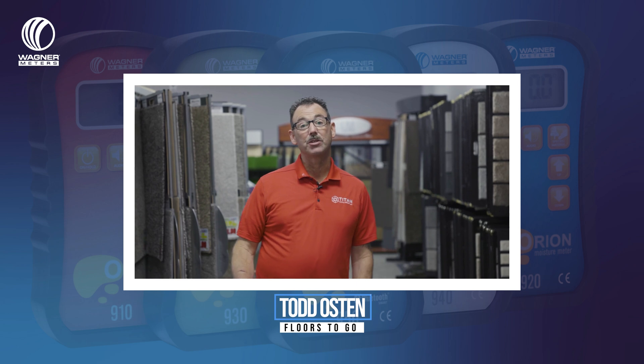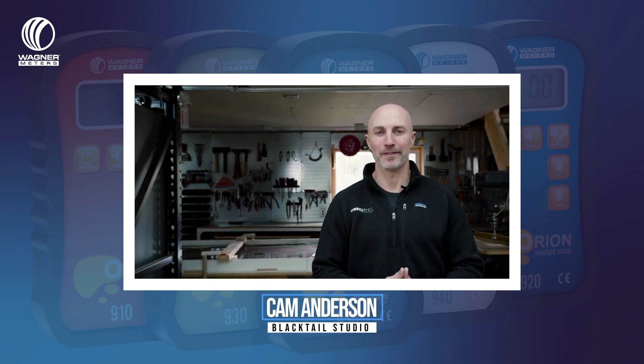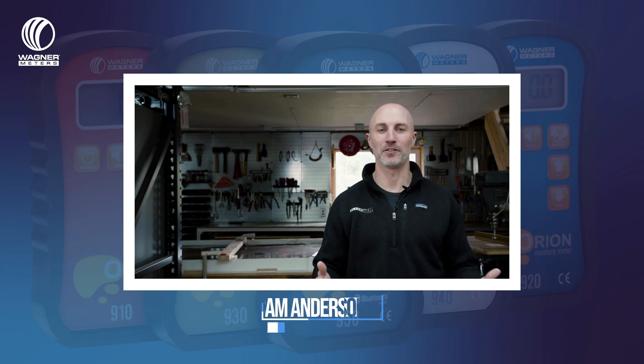Hi, I'm Todd Austin. I work for Floors To Go in Grants Pass, Oregon. My name is Cam Anderson. I'm the owner and sole employee of Blacktail Studio.